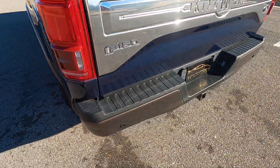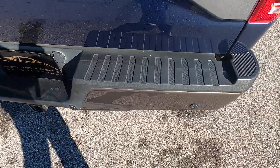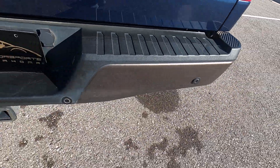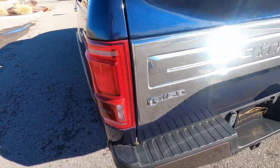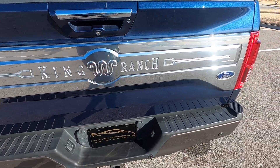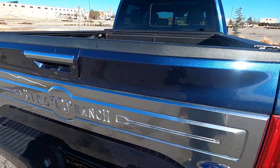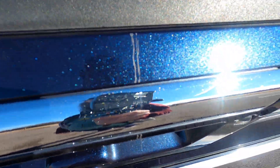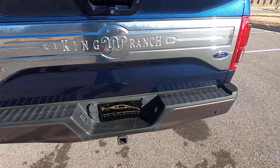Moving around to the back — the back bumper looks really good. It does have reverse sensors as well as a backup camera. This also has the tailgate assist, so you just push the button and it'll slowly release. The face of the tailgate is in excellent condition. There is a defect — a mark by the handle — but that seems to be the extent of the wear in the rear.